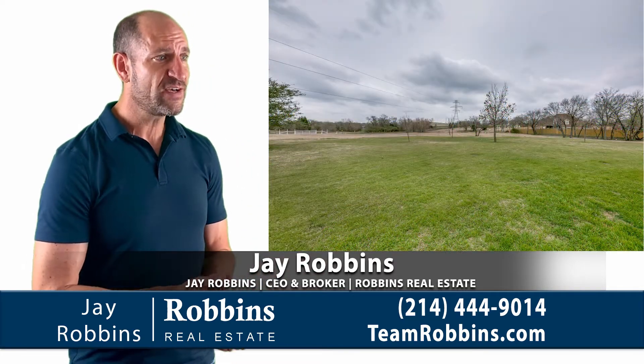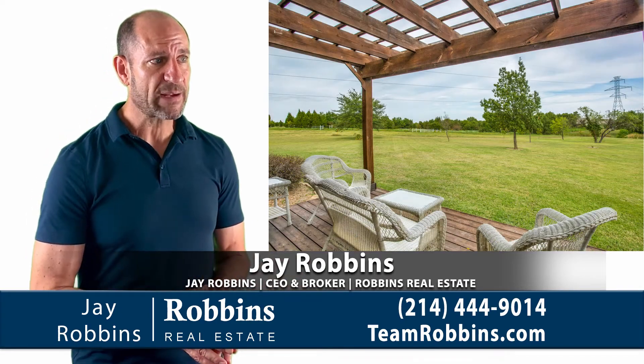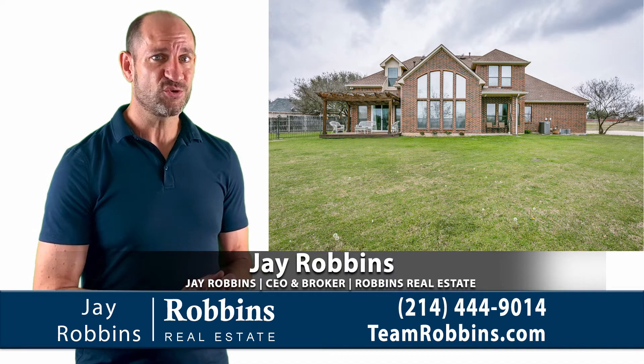When you get in the backyard, this is your view. You can enjoy this view from your back porch. Right here there's a view of the back porch — that's off of the master suite. You can go out of your master bedroom onto this porch and enjoy that view.